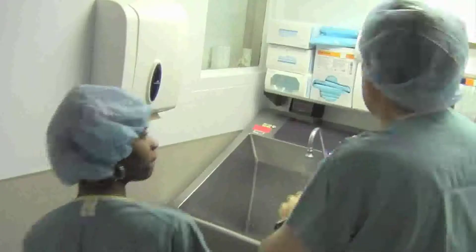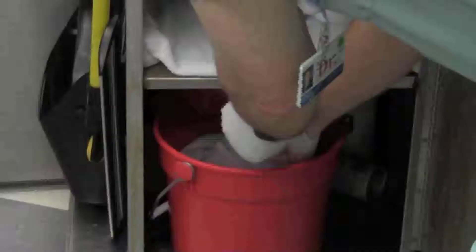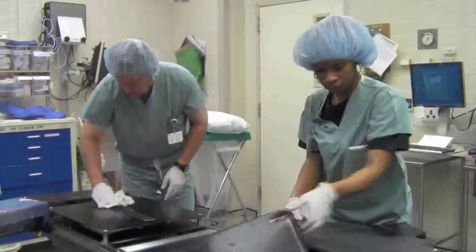Thanks, Dr. Popovich, for walking in my shoes today. I'm glad you got to see what we do each and every day. I think it's very nice that the CEO of the hospital learns what his employees do. I appreciate all your work today in the OR. I hope I didn't work you too hard.